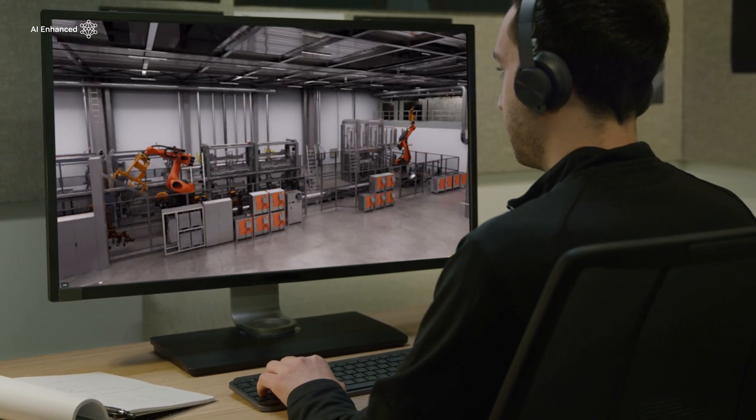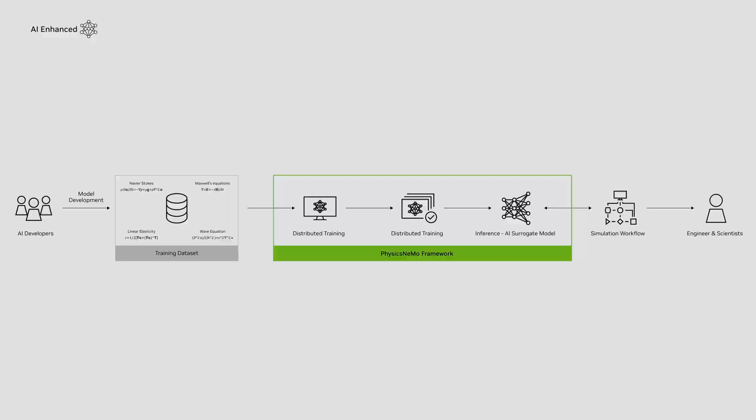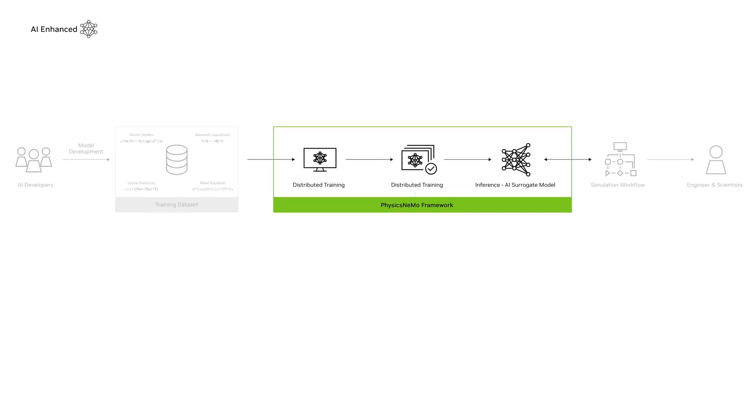Existing frameworks also don't cater to approaches that fuse data with domain knowledge. NVIDIA Physics NeMo is an open-source AI physics platform for developing AI surrogates. It provides a framework for fusing data and domain knowledge, and offers an easy-to-use, optimized, and scalable pipeline for training AI physics models.